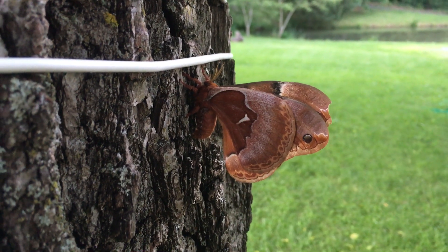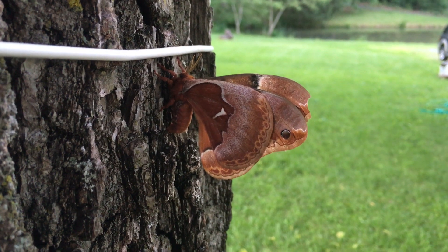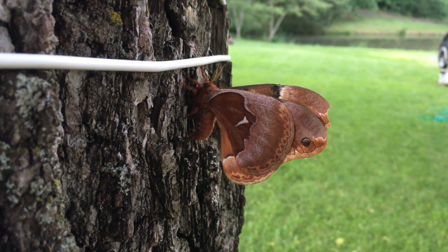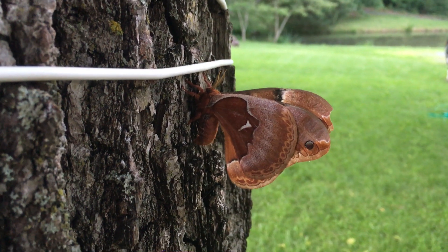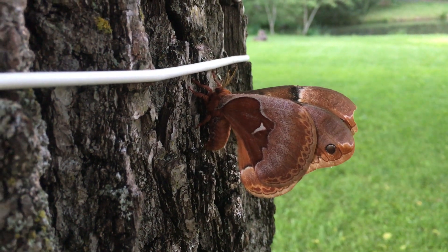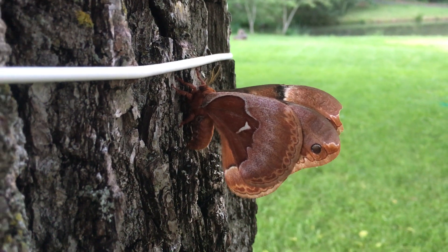That is just really crazy. A lot of people say 'oh it's just a moth' or 'it's just a bug,' but the life cycle of some of these little critters is just amazing, and they're absolutely beautiful - the pine devil moth of Virginia.